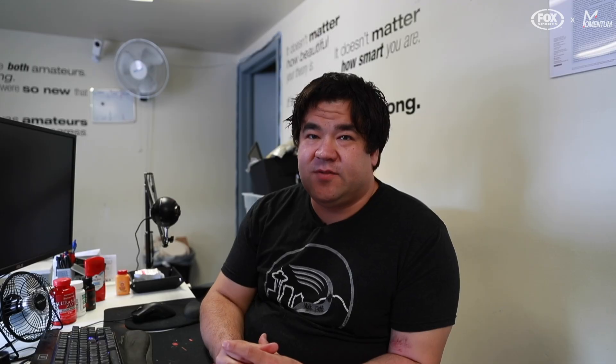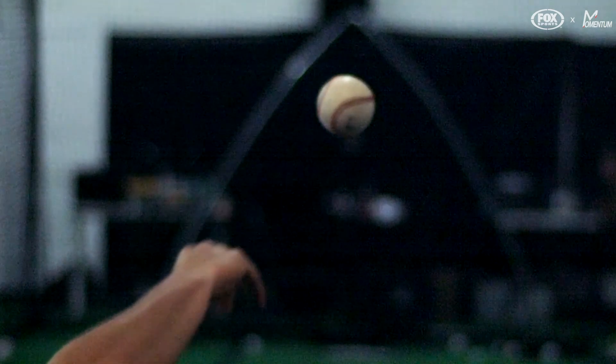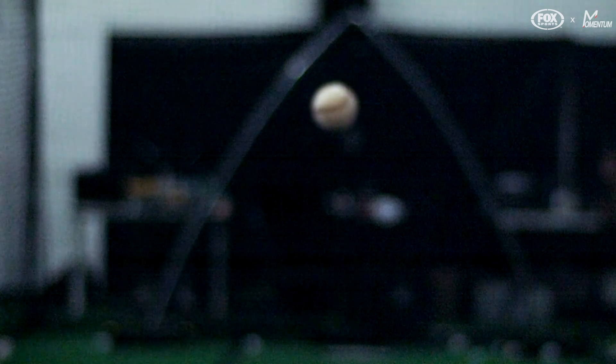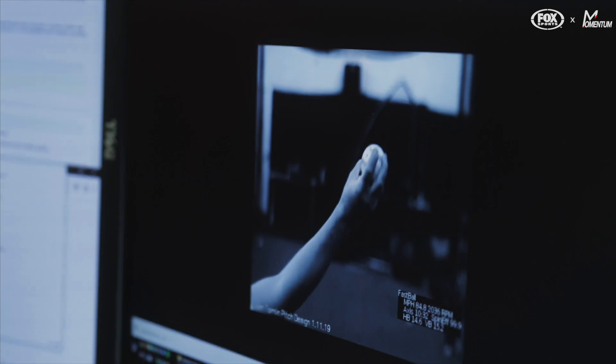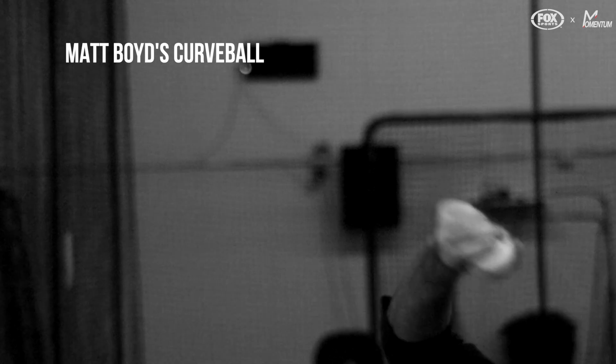When we're breaking down Edgertronic film, say of a pitch design session, we're looking at the rotation of the ball and the ability to connect the data from TrackMan or Rapsodo to the field for the athletes so they actually see what's happening. That has been a huge breakthrough, because just showing them a bunch of data doesn't always resonate with them. So having high-quality, very easy-to-access video has been a breakthrough for a lot of pitchers in the big leagues today.